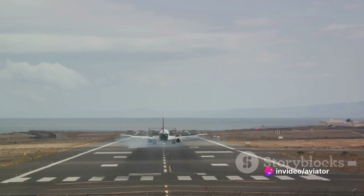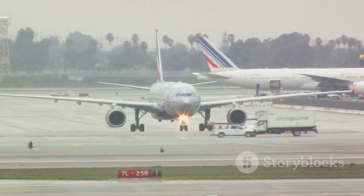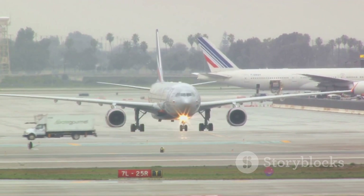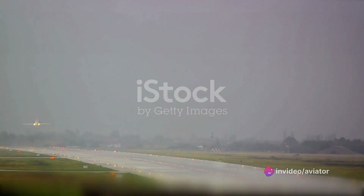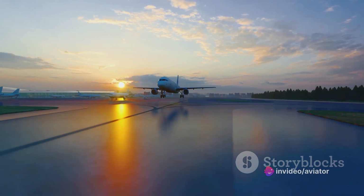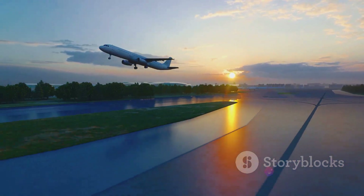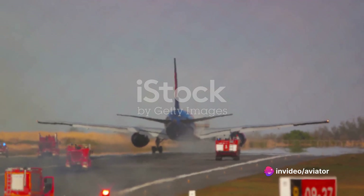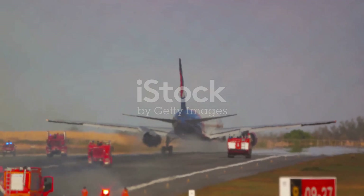Another potential consequence of improper flaring is a runway overrun — when the aircraft is unable to stop on the runway, resulting in it rolling off the end. This can lead to serious accidents, especially if the runway ends abruptly or is surrounded by hazardous terrain. Tail strikes present yet another risk, occurring when the aircraft's tail contacts the ground during landing, potentially causing significant structural damage or even loss of control. Consider the incident involving Flair Airlines Flight FLE-501, which overran the runway at Kitchener-Waterloo Airport in Ontario — underscoring the need for precise control during landing.